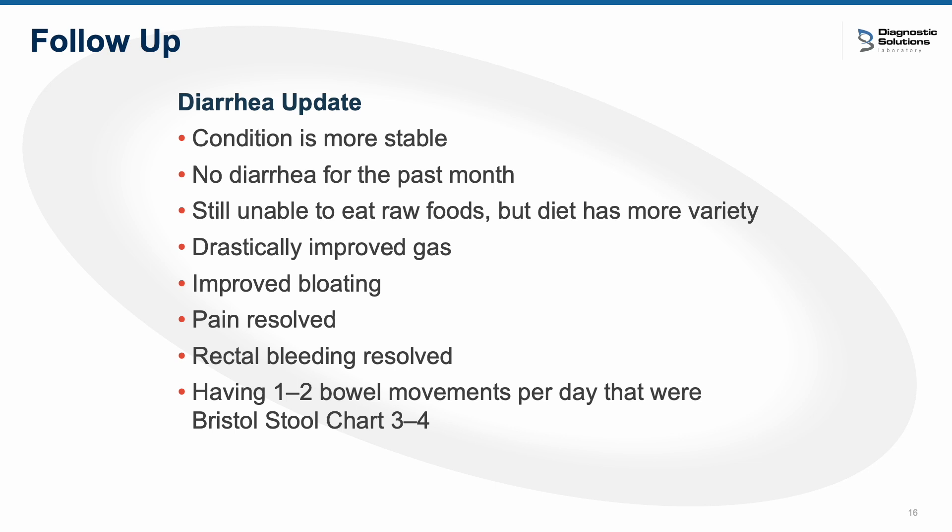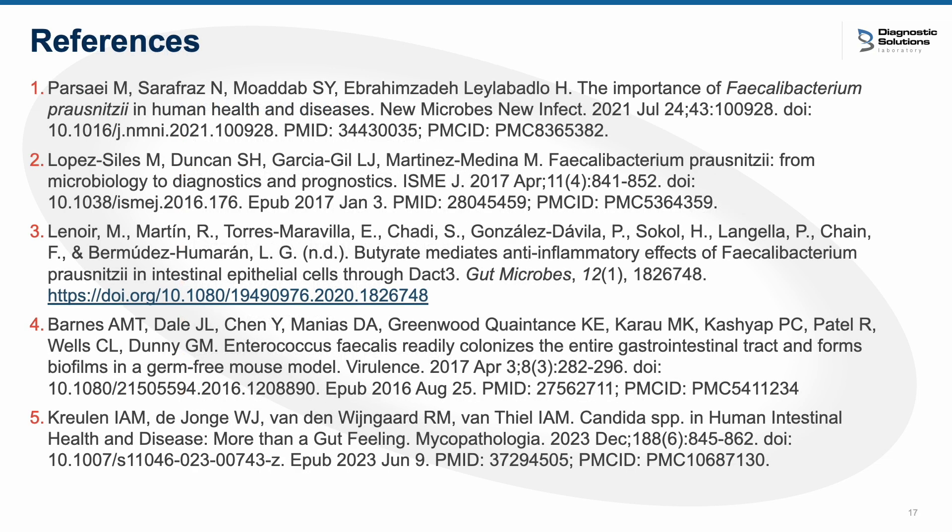I followed up with her at about the two-and-a-half to three-month point, and she was doing remarkably well. Her condition was significantly more stable. She had no diarrhea in the past month; she was still unable to eat raw foods, but her diet had significantly more variety — eating cooked vegetables and healthy proteins instead of refined processed foods. She had a drastic improvement in both gas and bloating, and complete resolution of both the rectal bleeding and the pain. She was having about one to two bowel movements a day at a Bristol 3 to 4, which is completely normal. She really responded very well to this protocol, and she was now significantly more stable and comfortable in her life.